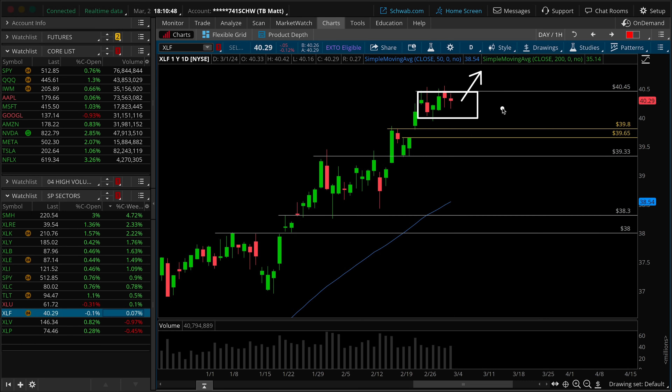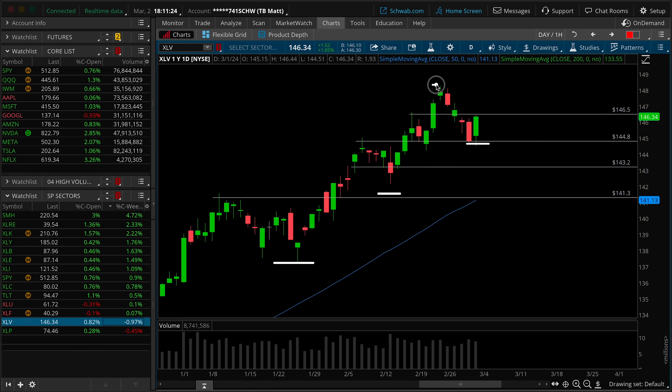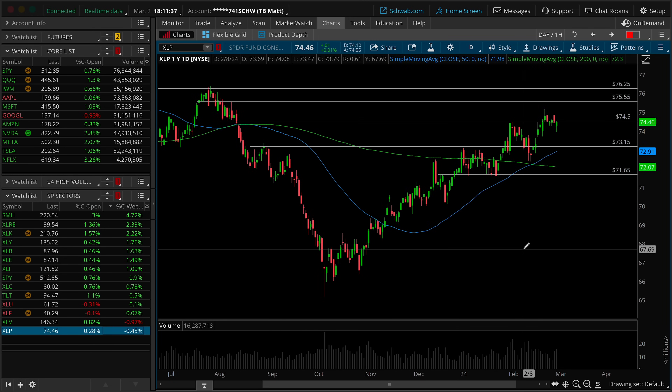XLV healthcare is at the bottom of the barrel this week but any issues structurally? Absolutely not — lows, higher lows, higher lows, coming from a higher high, making all-time highs. That looks like an uptrend. XLP consumer staples: same idea, it's in an uptrend, but it's not making all-time highs, which is important because this is a defensive sector and we don't want it pushing toward those highs. Healthcare is the defensive sector hitting all-time highs, and so far no cause for concern.